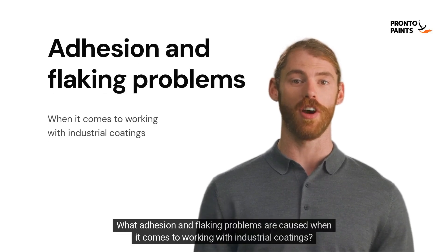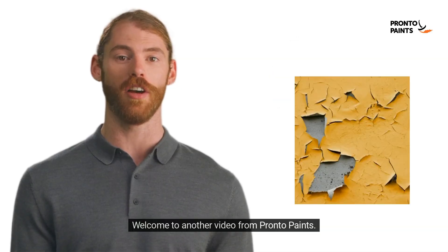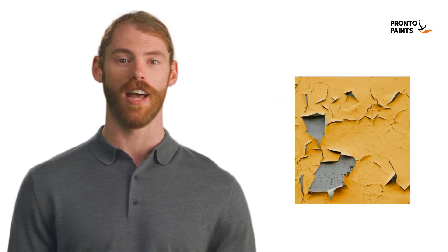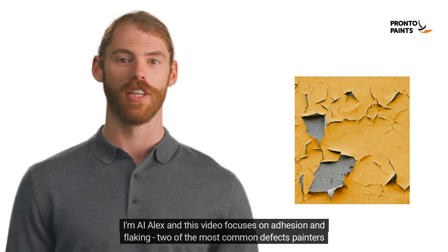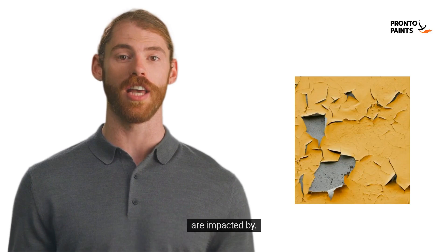What adhesion and flaking problems are caused when it comes to working with industrial coatings? Welcome to another video from Pronto Paints. I'm AI Alex and this video focuses on adhesion and flaking, two of the most common defects painters are impacted by.